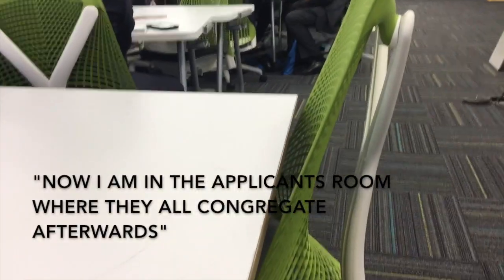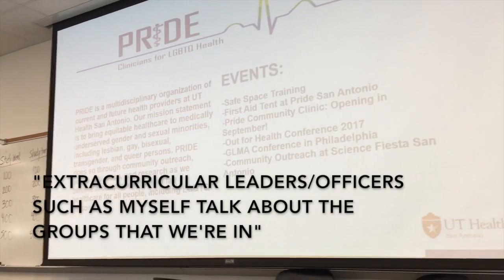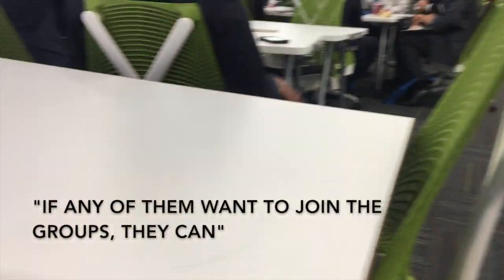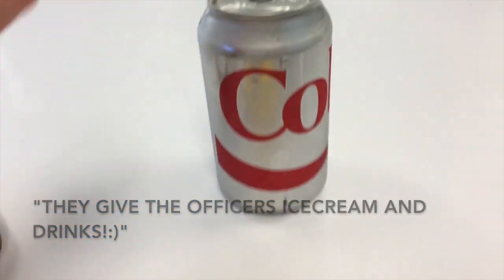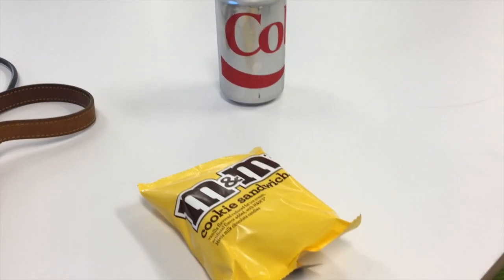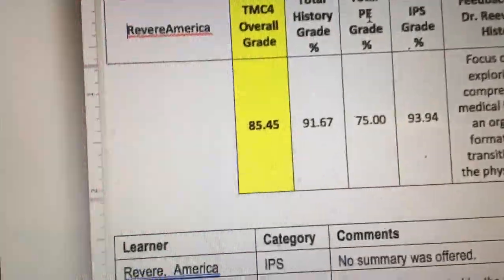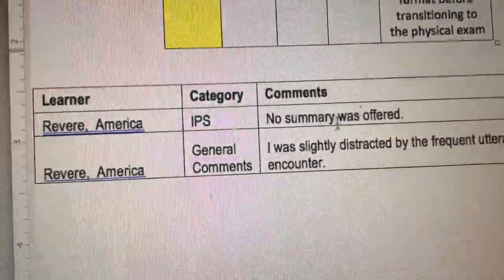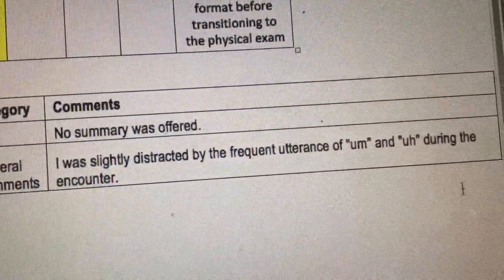Now I am in the applicants' room where they all congregate afterwards. The extracurricular leaders and officers such as myself talk about the groups that we're in, so that if any of the applicants want to join any of the groups, they can. They give the officers ice cream and drinks, so I like that. It is 4:30 and I am still at school. I'm looking at my score on my last patient encounter — I got an 85, which is kind of unusual because I always score pretty highly. Basically they said that I didn't summarize and that I said 'um' and 'uh' a lot.